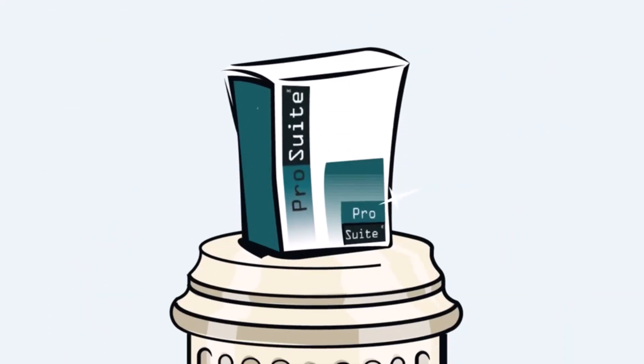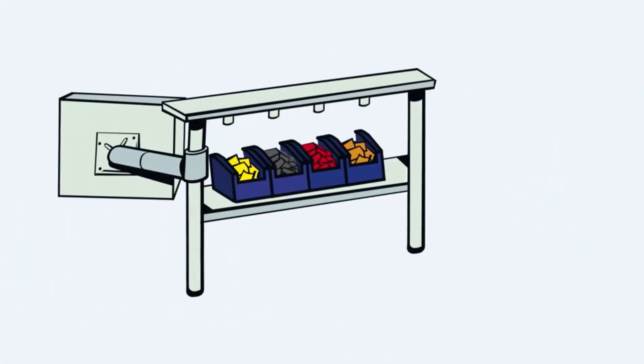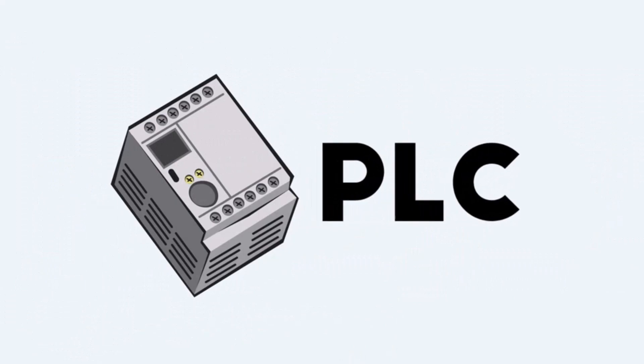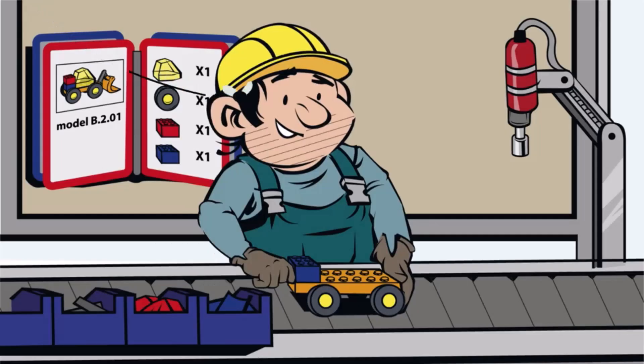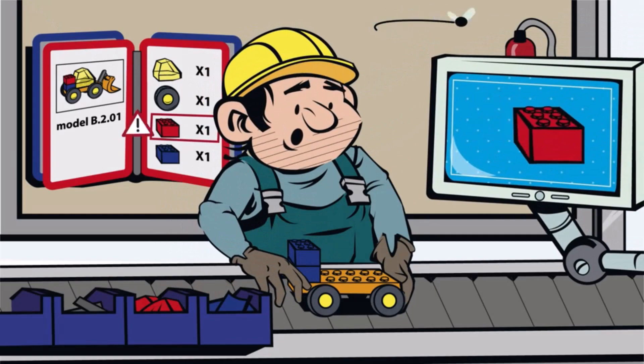With ProSuite, the operators get guided through the assembly process, and because of the integration of tightening tools, pick-by-light, scanning, and PLC, it's impossible to make mistakes. If they are distracted or interrupted during the assembly, ProSuite puts them right back on track.